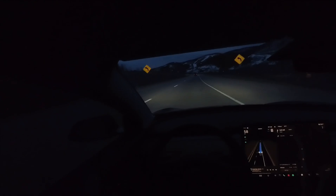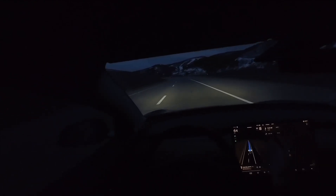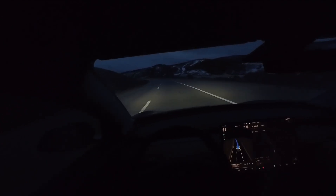No one's behind me, so I'll let it go and see. It's kind of slowly getting up to a max of 85 now, which is correct.